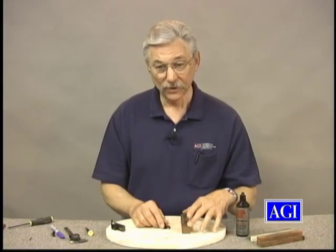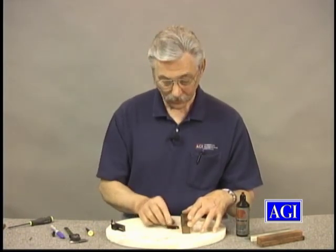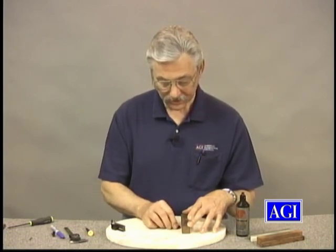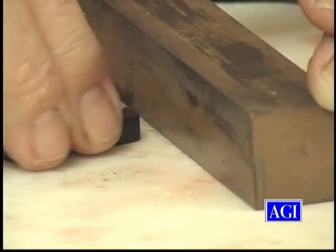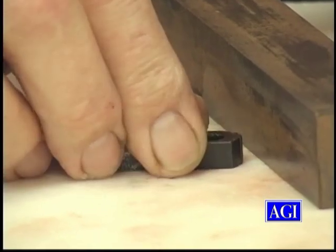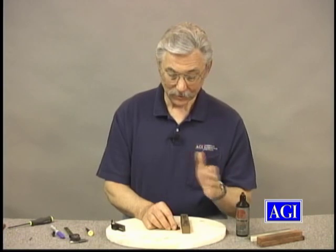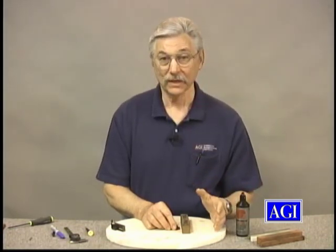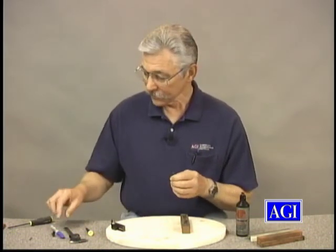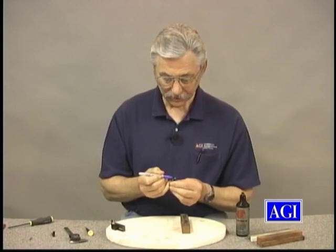You're going to set your stone on that like this, set your part on here. You now have a 90-degree angle so that when you start stoning your sear or stoning the top of the hammer to reduce the engagement, things are going to stay square. It's going to take you a while to do it, and as you reassemble and reassemble, you're going to get it right and you're probably not going to go too far. We need to know that we're cutting straight and how much we're cutting.